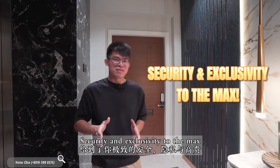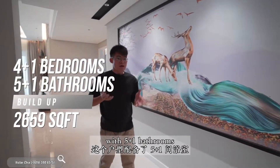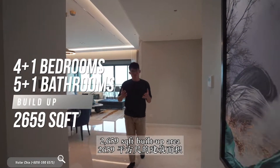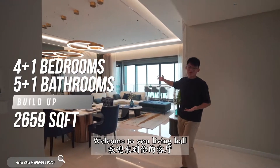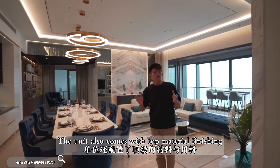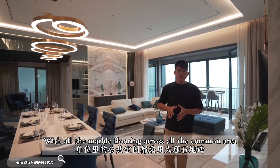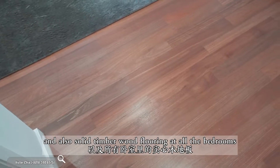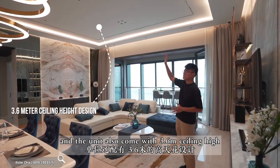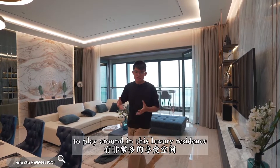Security and exclusivity to the max. Let me show you a 4+1 bedroom layout type with 5+1 bathrooms and 2,655 square feet. Welcome to your living hall. The unit comes with top material finishing — marble flooring across all the common areas and solid timber wood flooring at all the bedrooms. The unit also comes with a 3.6 metre ceiling height, giving you a lot of room to play around in this luxury residence.